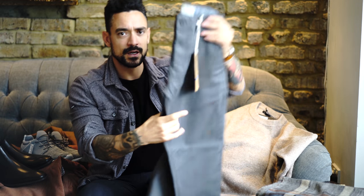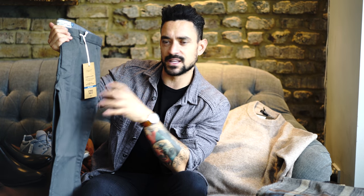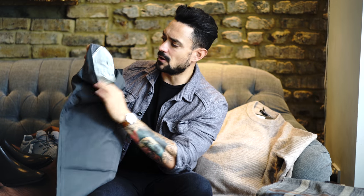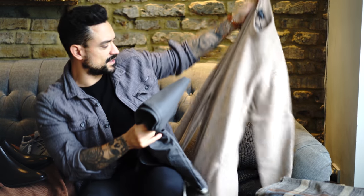So without further ado, I'm going to show you what I've bought. First off, this outfit here — these gray chino trousers. They're 22 pounds. They're skinny but stretch skinny fit, so they're not going to be too skinny. Really nice detail, got contrast detail on the inside, and the quality feels fantastic for 22 pounds. These are going to be great.